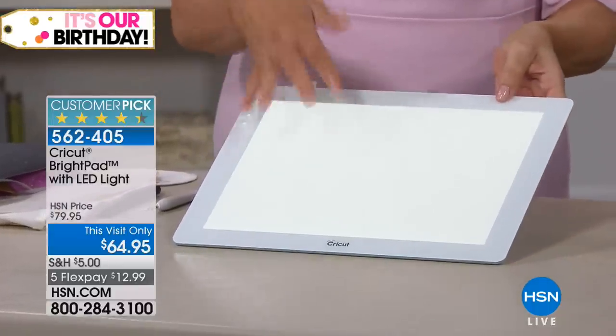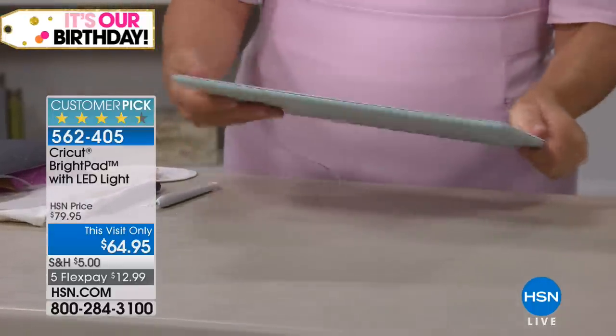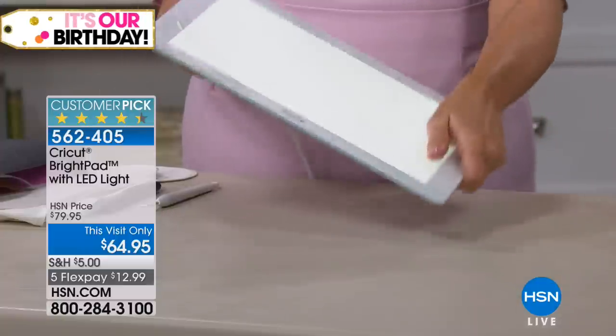It was designed for weeding all the cuts that you've made with the Cricut. You've got a nine by 11 inch surface.